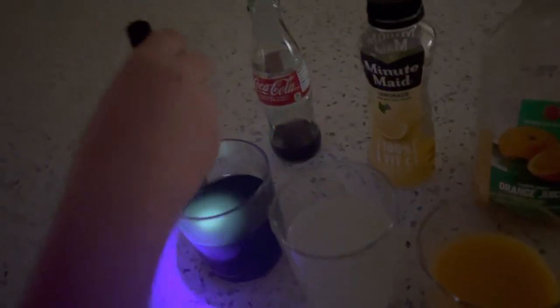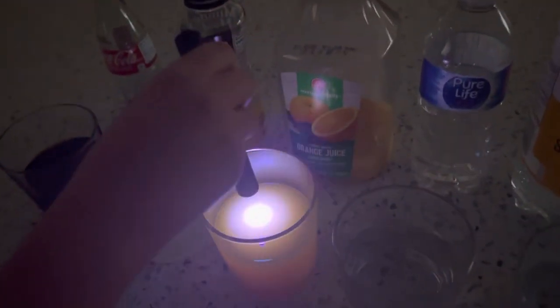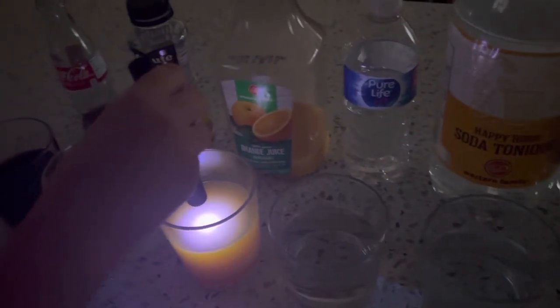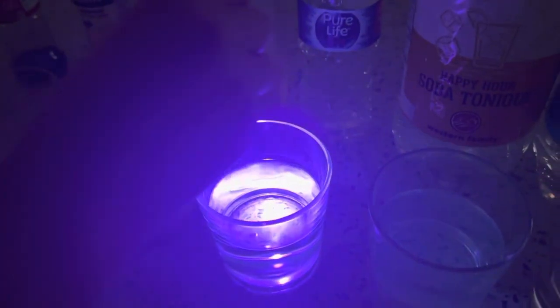The Coke doesn't really glow up. Lemonade seems to be glowing more. Orange juice seems to actually not glow at all — it seems to take away the light. The water seems to really take in the light; it glows a lot.